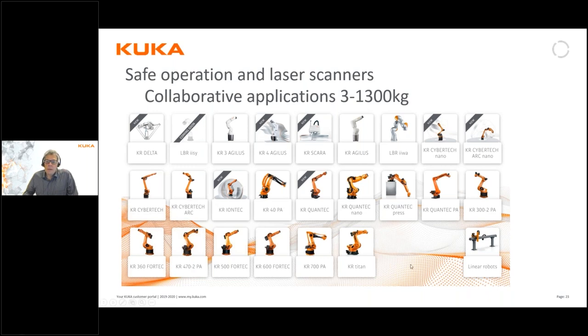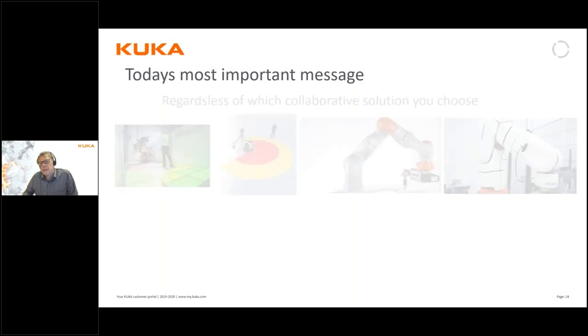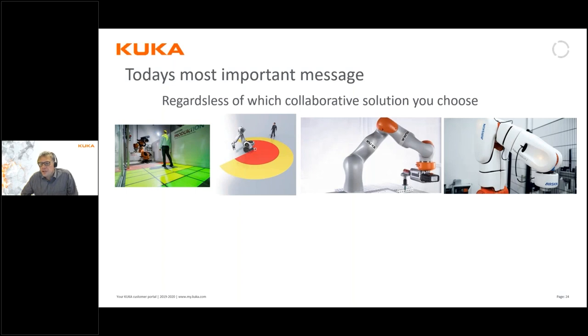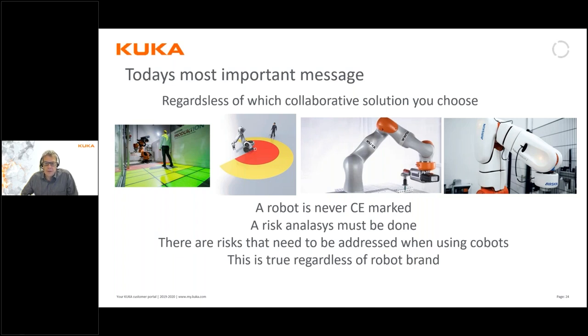Coming to the end of this webinar, I'd like to repeat today's most important message. If you remember only one thing, it is this: regardless of which type of collaborative solution you choose — monitored space application, collaborative robot, or sensitive skin equipment on the robot — the same rule always applies: a robot in itself is never CE marked, regardless of brand. A risk analysis and CE marking must be done for that application every time.